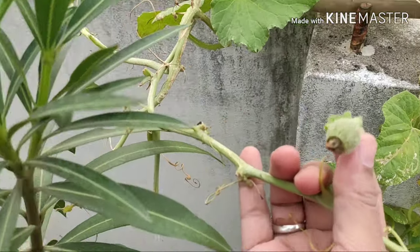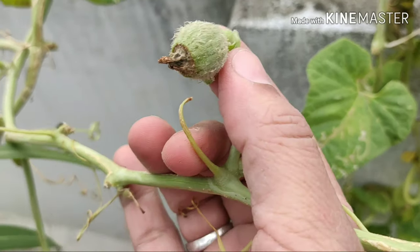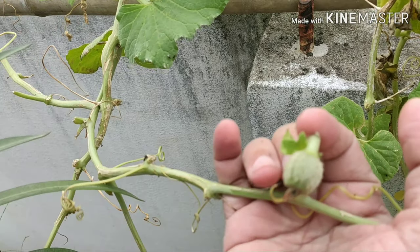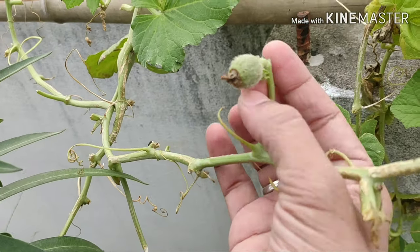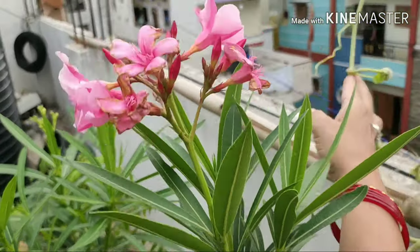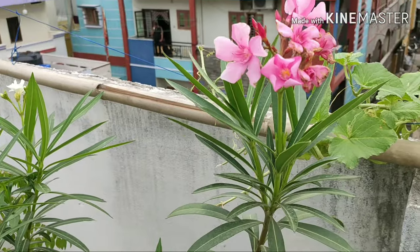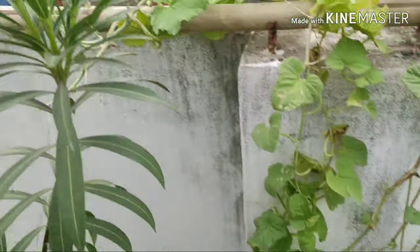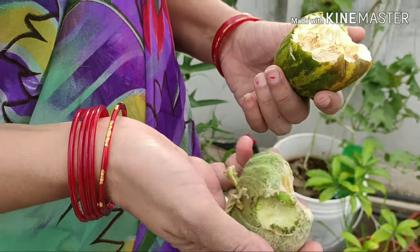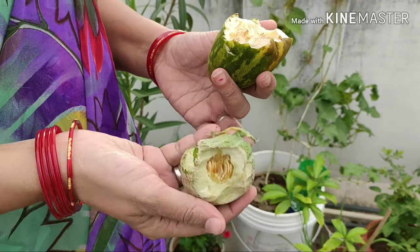Musk melon fruit — already two fruits have pollinated. This pest attack is covered. The fruit is growing on its own. This is the choice. Here is the cucumber. This is the musk melon fruit. This is the first fruit.